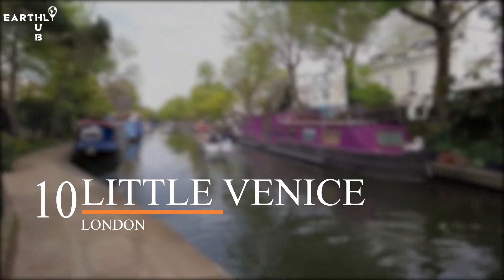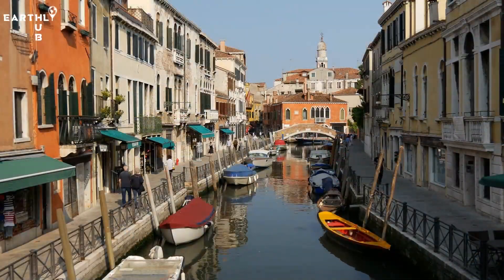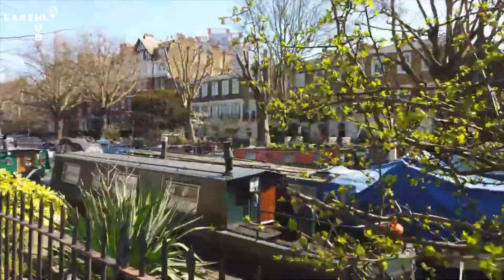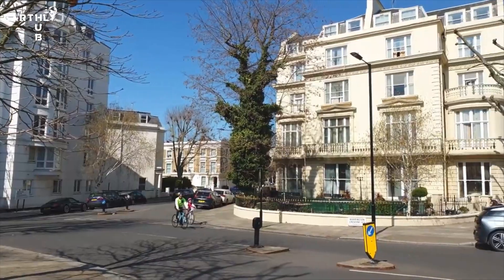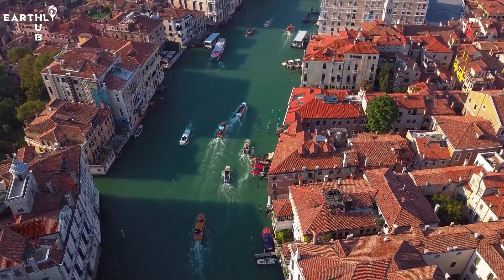Number 10: Little Venice. Welcome to Little Venice, the charming neighborhood in West London that feels like a slice of Italy in the heart of the city. Wondering how it got its name? Well, picture gondolas gliding along the water, narrow winding canals, and picturesque bridges. Little Venice is indeed reminiscent of the famous Italian city, and that's why it's called Little Venice.